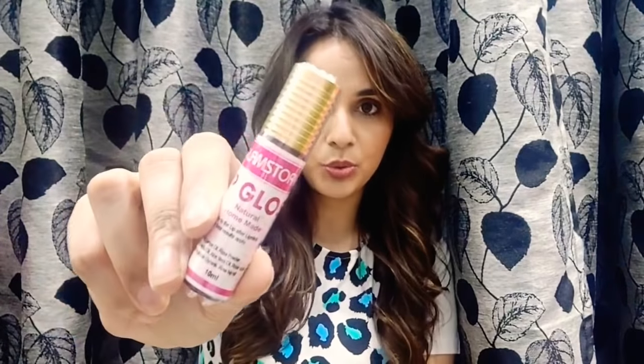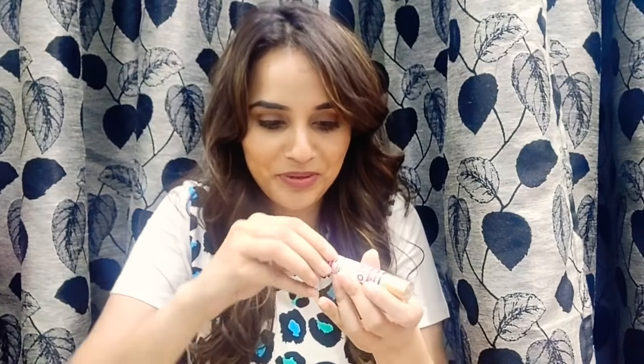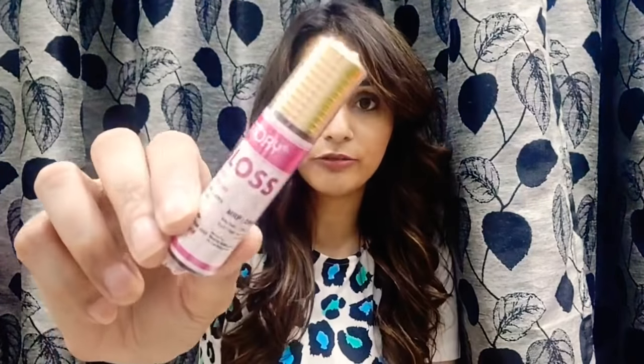The next product is by Glam Story again — this is the lip gloss. The price is 299 rupees and the packing is quite interesting, very different from the usual kind. I really want to open it but I don't have scissors so I'll open it later. Quantity is 10 ml. Ingredients include vitamin E oil, lemon oil, rose powder, olive oil, coconut oil, essential oil, aloe vera oil, rose aqua, vitamin A, argan oil, vegetable glycerine, and rose oil. Manufactured March 2019, best before 24 months.